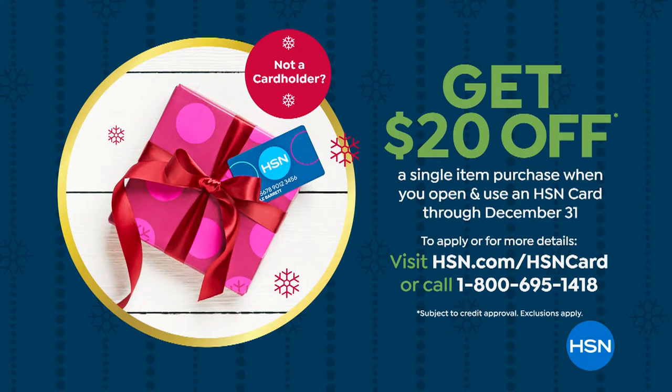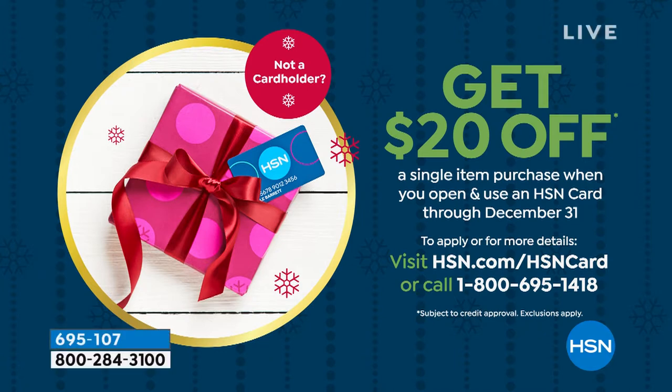What's really neat about the card is you get a ton more offers and special deals that we don't talk about on the air, but you have access to because you've got the card. Coming up — the number one best-selling curling iron in my life. It's Martino, and it's next.